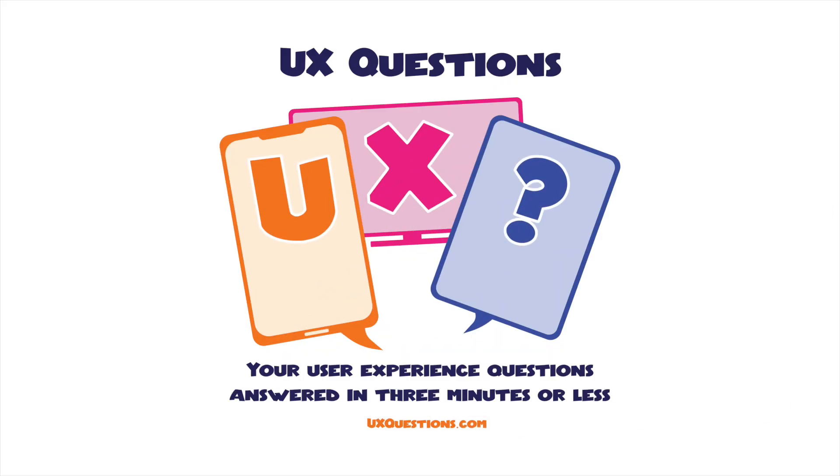UX questions — your user experience questions answered in three minutes or less. Christine from Cleveland, Ohio asks: what soft skills are important in UX design? I love that question. Thanks for asking, Christine. This is UX question number 35 and I'm Ben Judy.